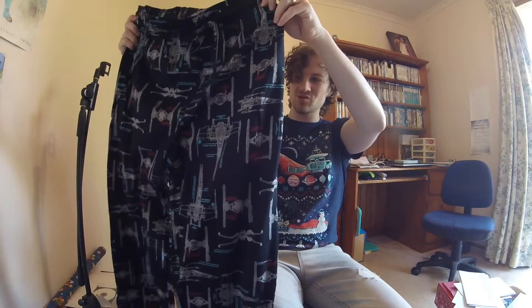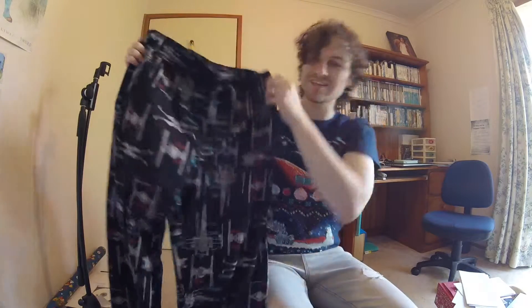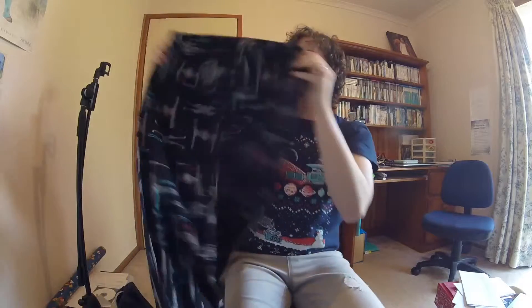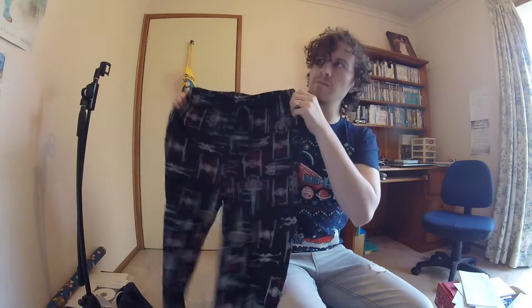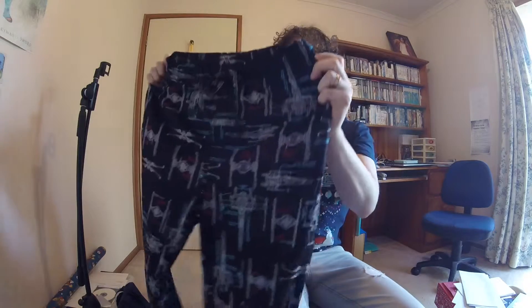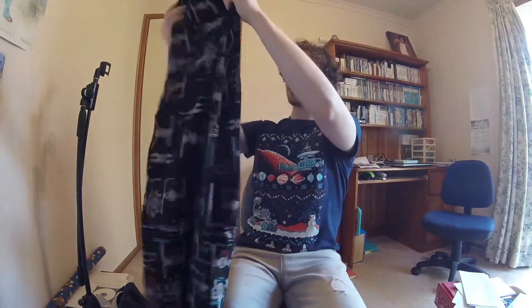So it says cockpit, astro droid, ion accelerator, fuel tank, all that stuff. That is really cool. I really like these. First pair of pants from the level up — usually it's a shirt and a jumper that I've gotten. I think this is our fourth level up, but that is awesome. Happy with those, gotta love that.